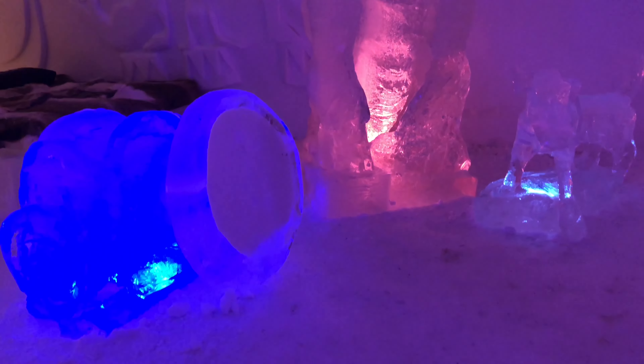Usually the room temperature is minus five degrees, but using sleeping bags intended for extreme conditions, combined with reindeer furs, ensures that you will stay in warmth and comfort.